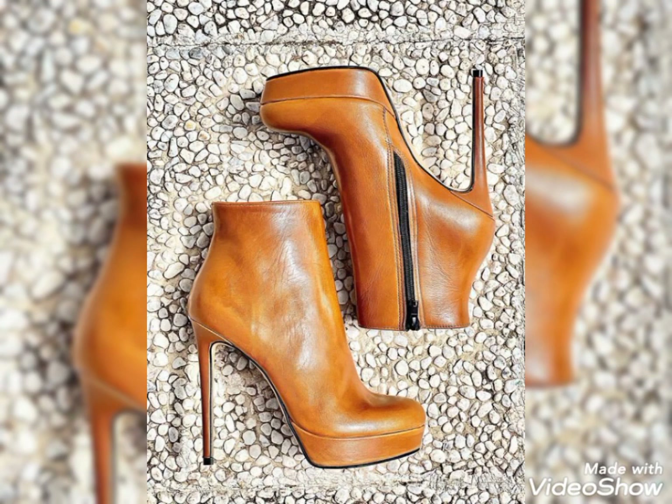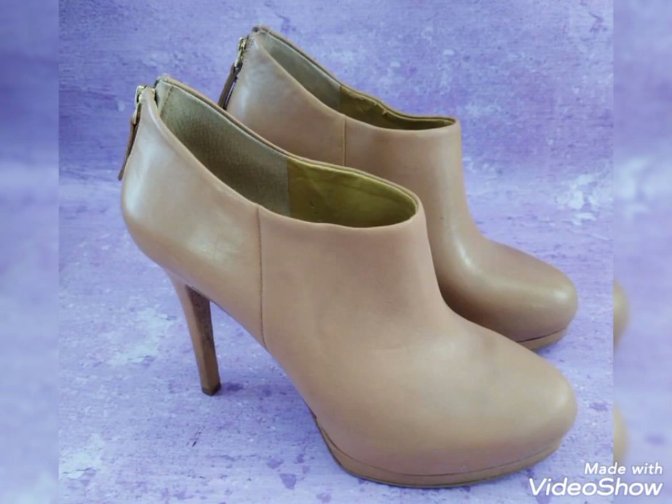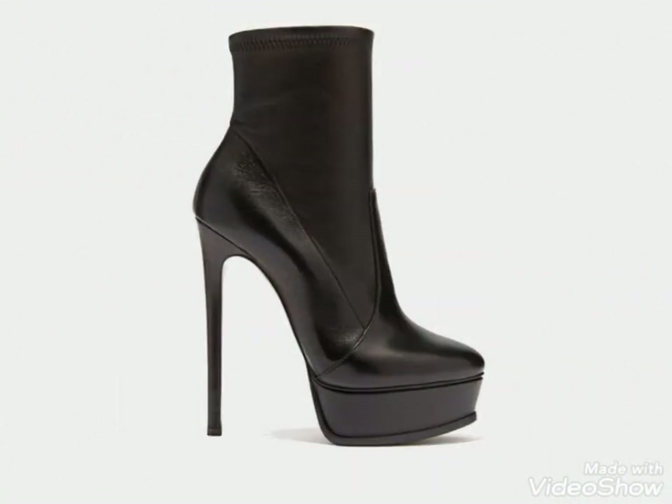You can wear these high heel ankle boots as party wear, function wear, wedding wear, and for casuals also. I hope you got an amazing and beautiful idea from my today's video.